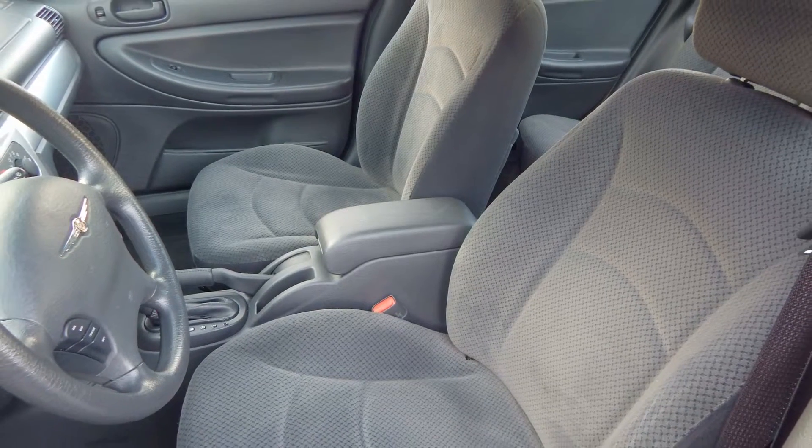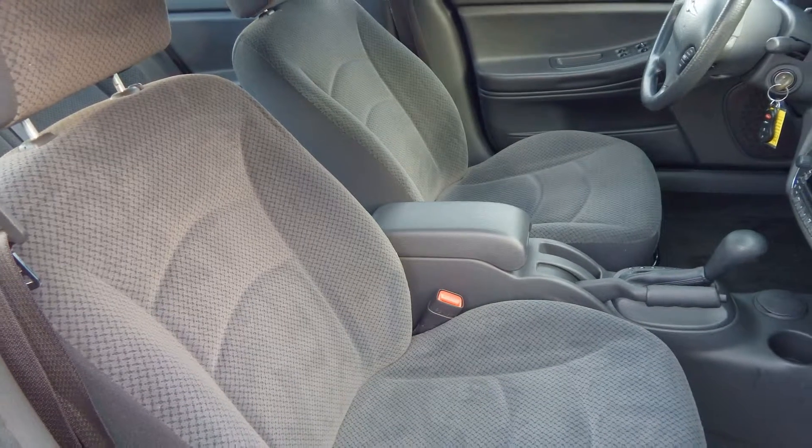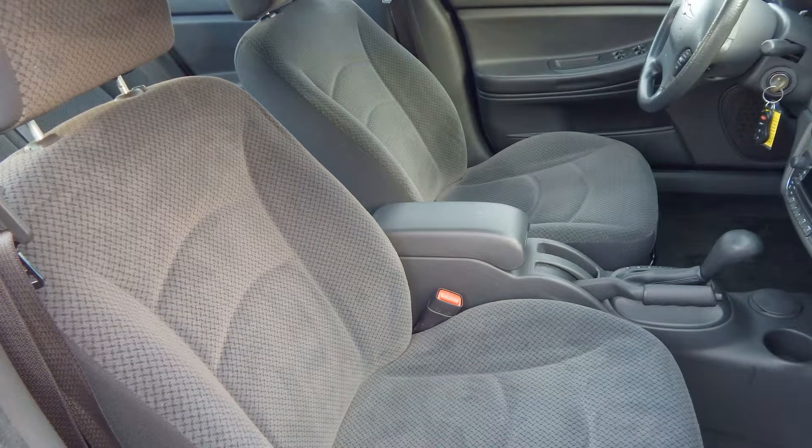We specialize in financing pre-owned vehicles and getting the best rates from most banks and lenders in B.C. Call us today to book your test drive.